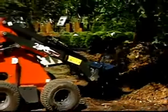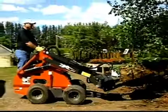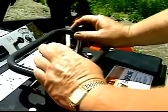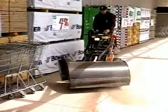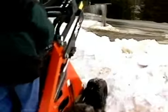Thomas' exclusive control system turns any operator into a pro in minutes. Two levers provide easy one-hand control of speed and direction. A single joystick allows precise operation of the boom and bucket controls. This simplified system provides the operator total control of both the drive and hydraulic systems at the same time for maximum productivity.